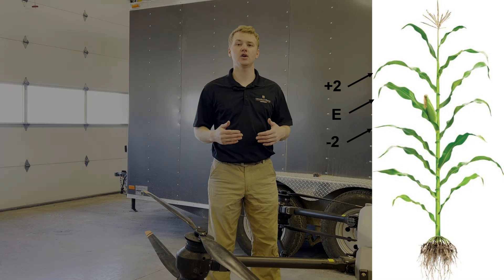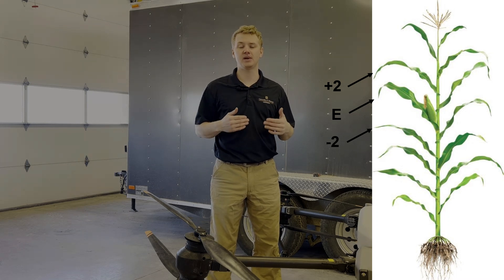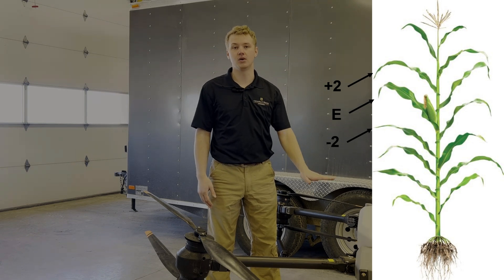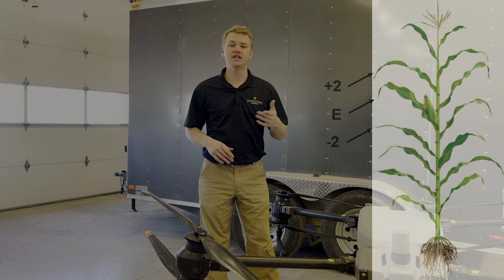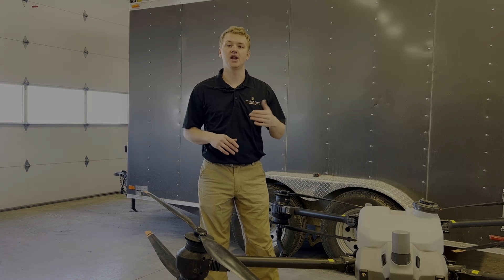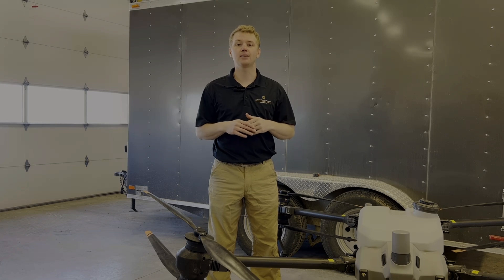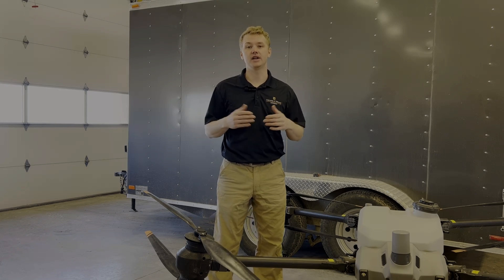Water-sensitive spray cards were placed within each plot on three plants on the top side of 2 leaves above the ear leaf, the ear leaf, and 2 leaves below the ear leaf. Disease severity ratings were taken at application, R3, and R6 growth stage. Yield was collected by cooperators and yield maps were generated for each plot.